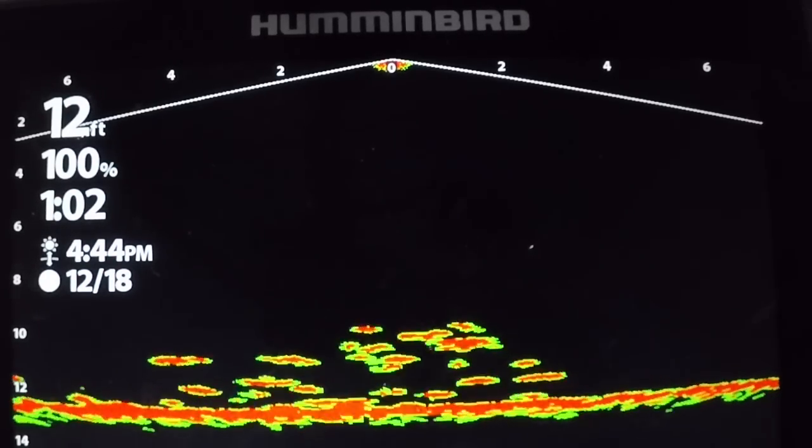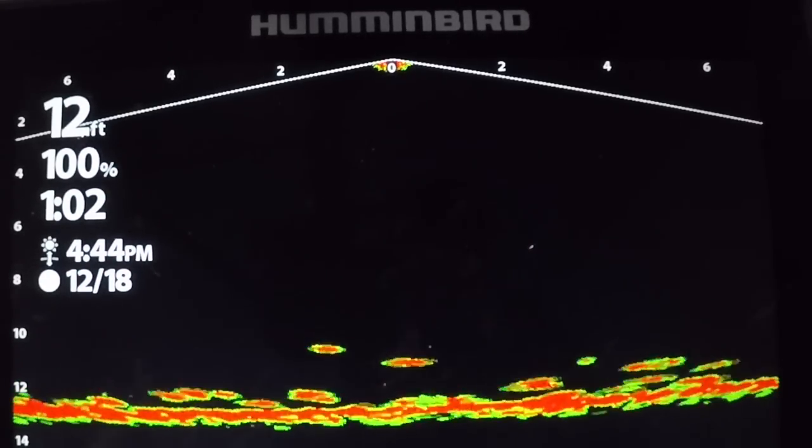Welcome back to another video. Today we're doing something I really have not done before, and that is chase big Dakota perch. I was talking to my good buddy Cody Roswick and he said he was on a good perch bite. He guides around the Devil's Lake area and all throughout the state. Right now we're on a smaller lake, and I think we're going to get out on Devil's Lake in one of the upcoming days, but for now we're chasing perch.